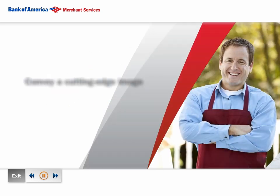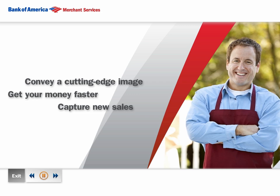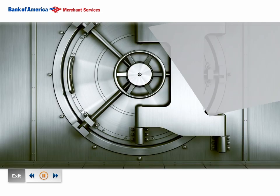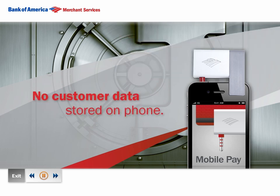Plus, it helps you convey a cutting-edge professional image, gets your money to you faster, and lets you capture those credit card sales you may have lost otherwise. And best of all, this flexible, affordable solution offers end-to-end security at the point of swipe, and no customer data is ever stored on your phone.